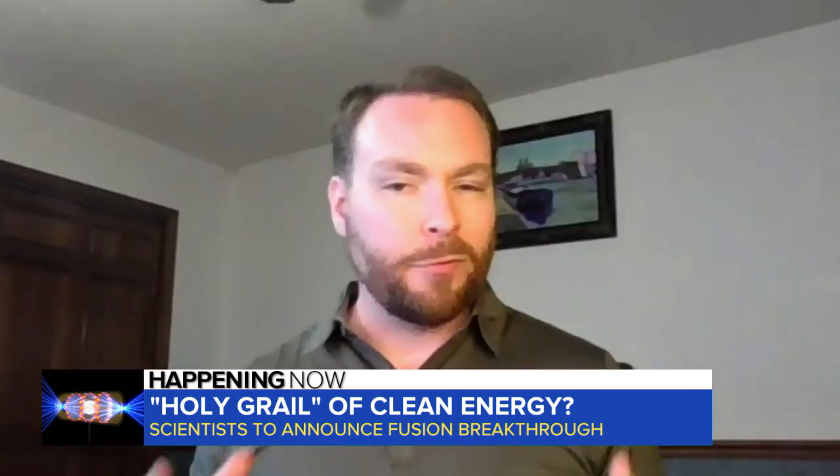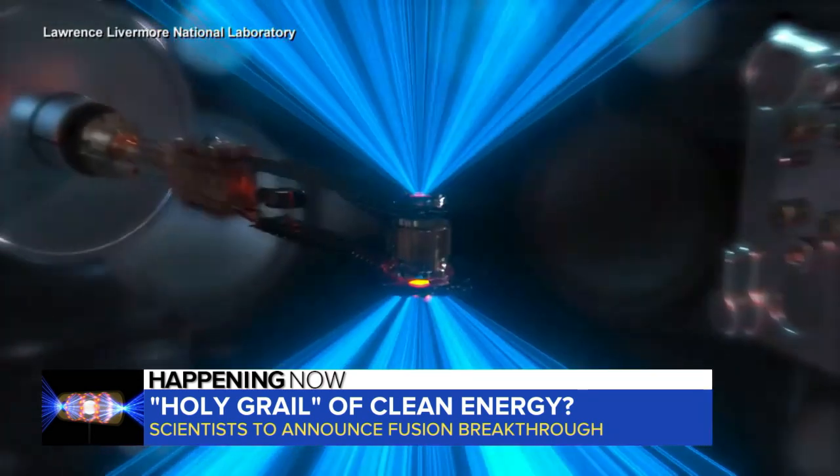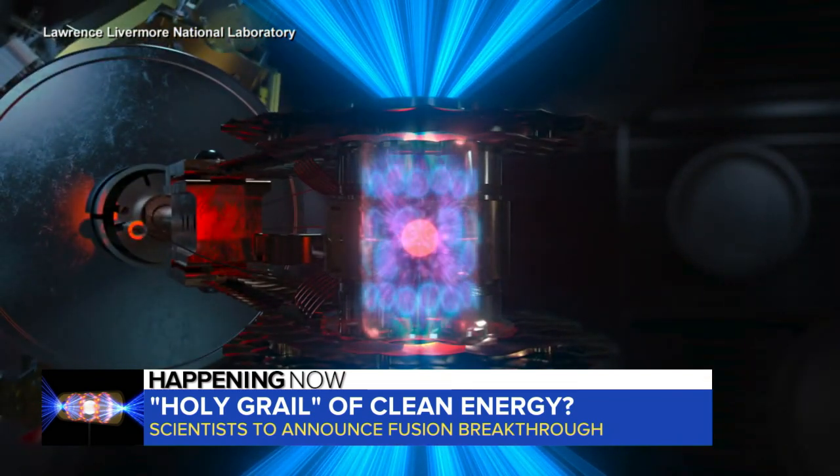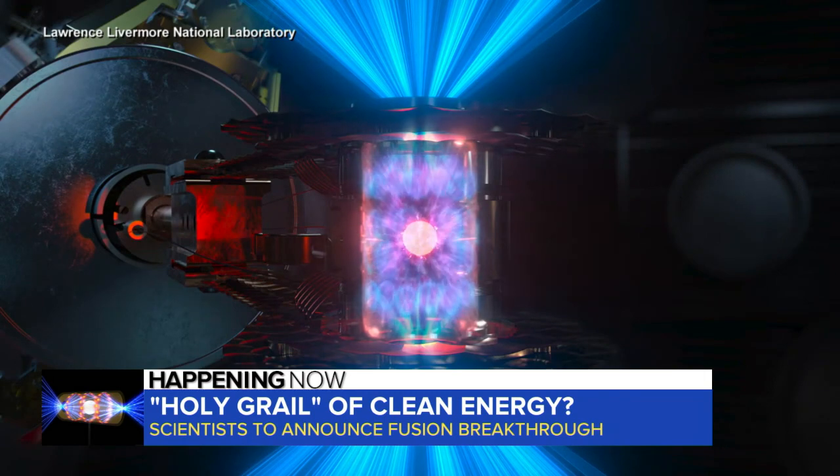There's no carbon emitted from the actual fusion reaction — that's not a greenhouse-emitting effect. You don't have the same long-term waste issue, and fusion power plants do not have the same ability to melt down. They're not capable of that same type of reaction.